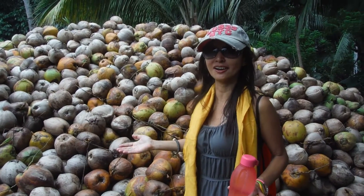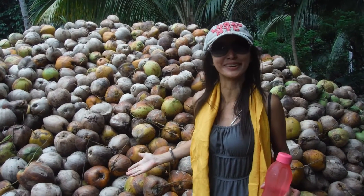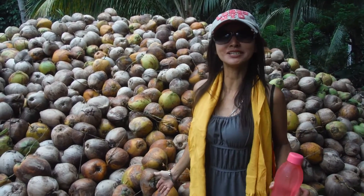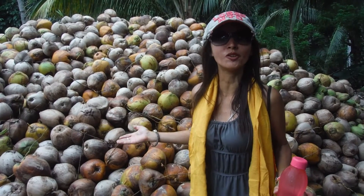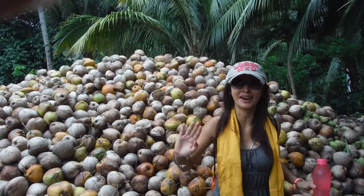Okay guys, that's all. They will sell this per kilo. The Chinese people are doing good business here in Philippines. So try to visit Philippines guys and enjoy our coconut juice, fresh one. With Richie. See you all. Bye-bye.